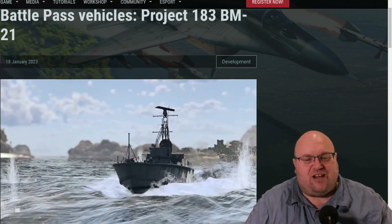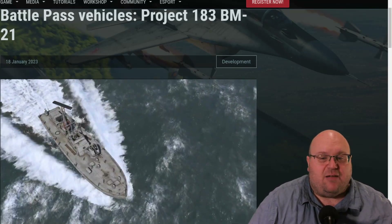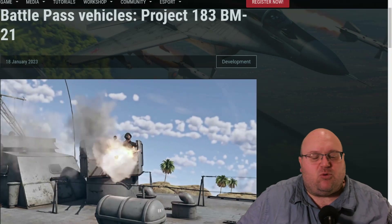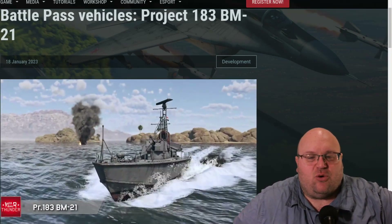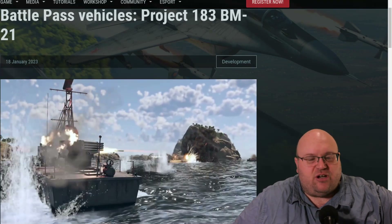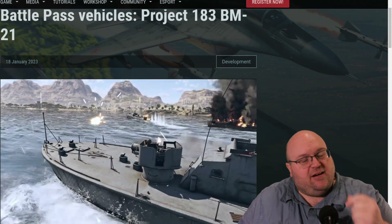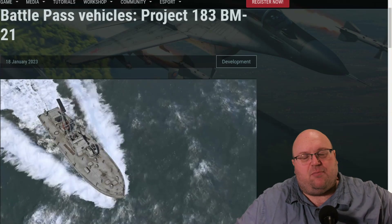It is, of course, entirely unarmored. It is crewed by 14 men. In War Thunder, the Project 183 BM-21 will be a naval prize in the upcoming Battle Pass season, joining the Russian Rank 3 Premium Coastal Fleet tree. It features high speed, the MLRS, and 25mm guns for what promises to be a powerful little package for a lower BR battle.